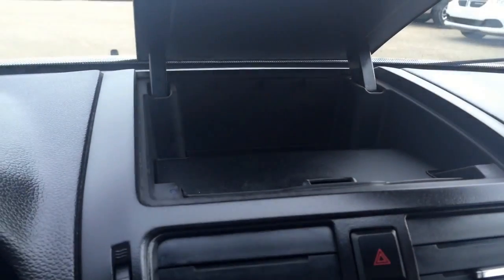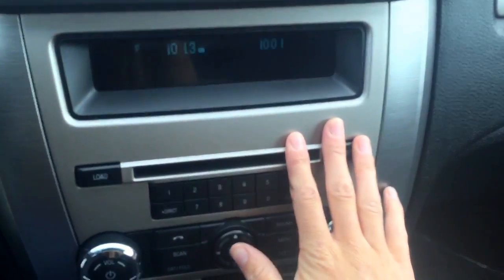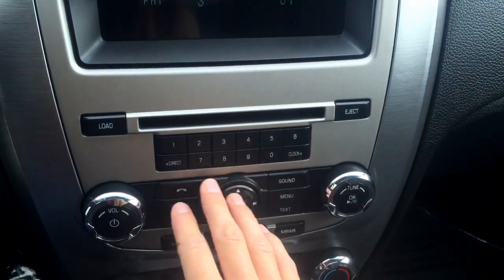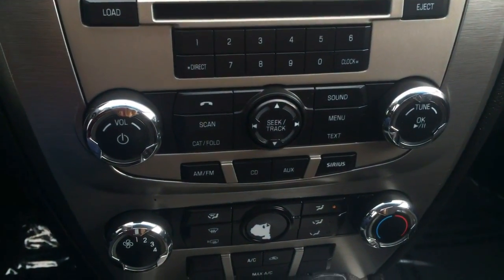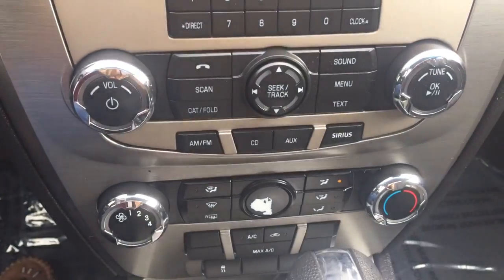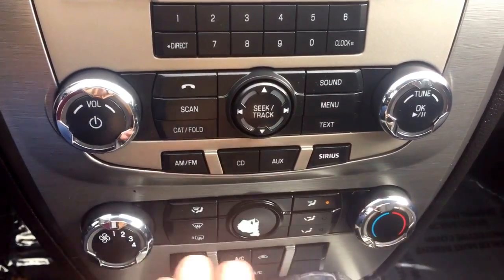Going into the center here, there is a compartment up top for storage, and then going down you do have your CD disc drive, all your preset buttons, and all your media controls with your phone down there. There is AM, FM, CD, auxiliary, and Sirius satellite radio as well.